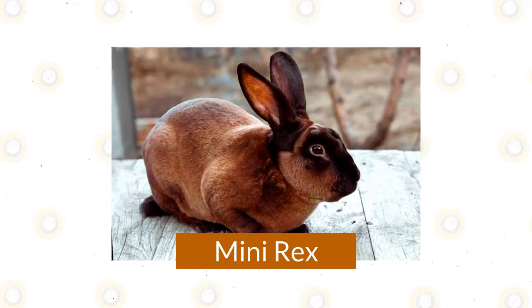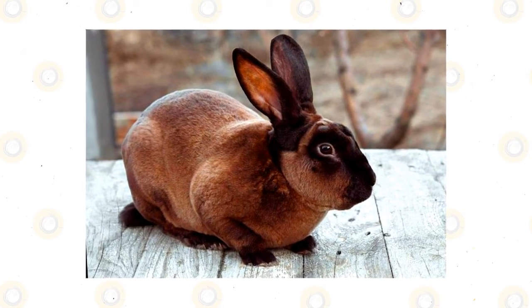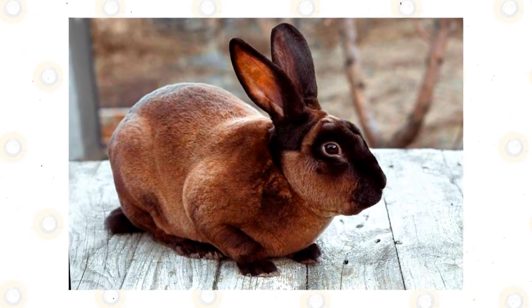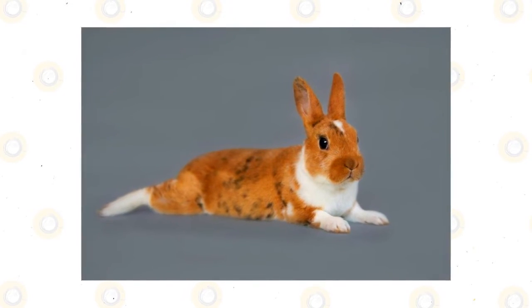Mini Rex. Developed as a smaller version of the standard Rex, the Mini Rex is known for their plush fur, just like their larger counterpart. It is said that petting a Mini Rex feels like touching velvet. Fortunately, their luxurious coat does not require a lot of maintenance. Calm and friendly, this breed does well with children and retirees.